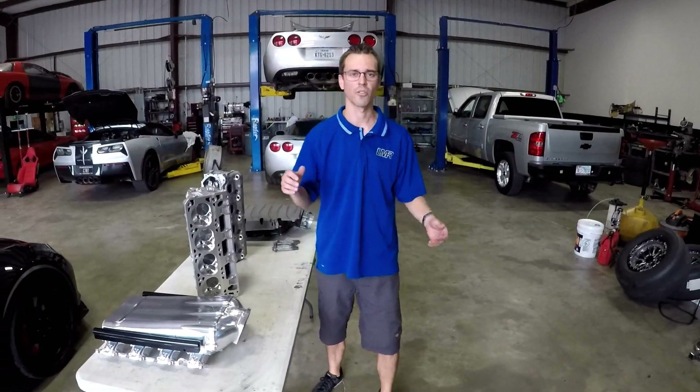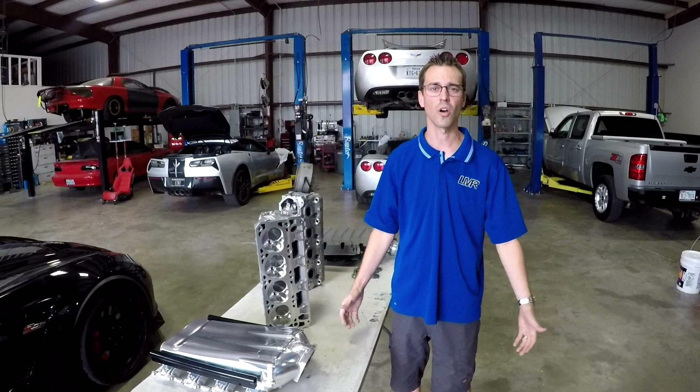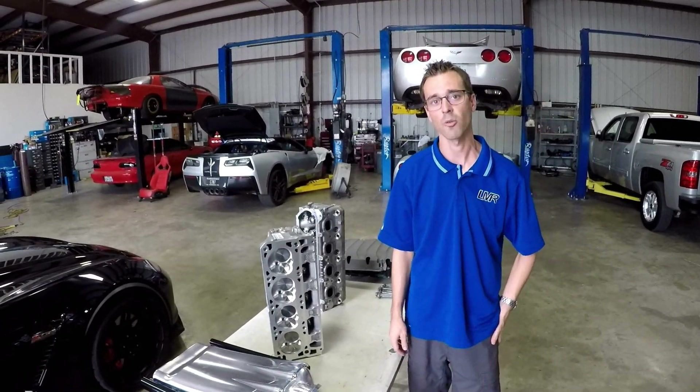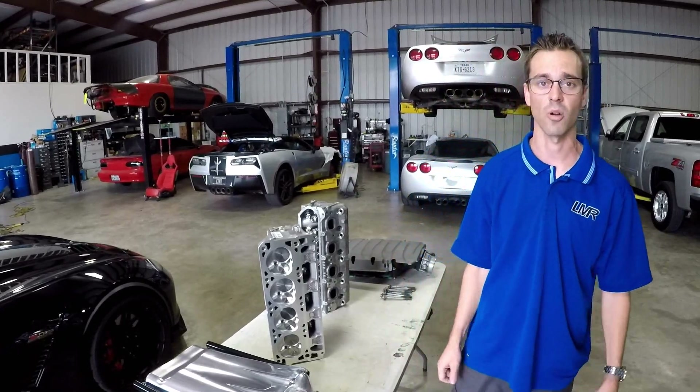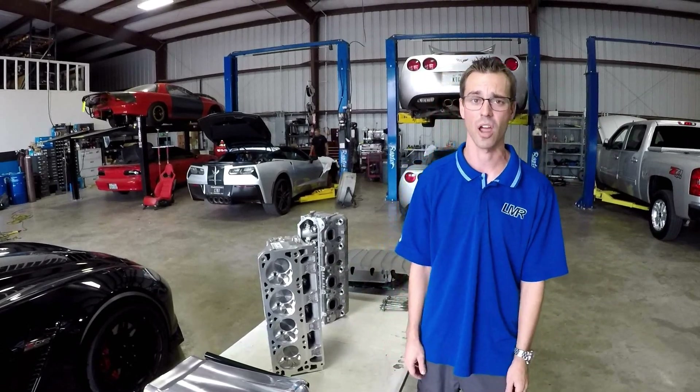Hey guys, Stephen Faraday here from Late Model Racecraft in Houston, Texas. Two weeks ago we set the world record with a C7 with the Gen 5 power plant, the LT motor. We went an 8.0 at 170 miles an hour, which is absolutely crazy for a full weight street car that you can hop in and drive around town.